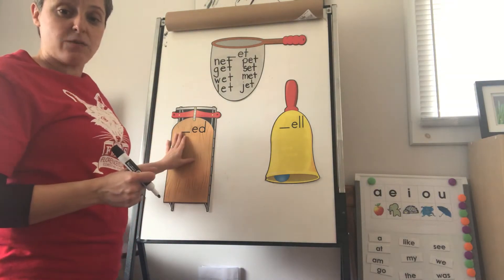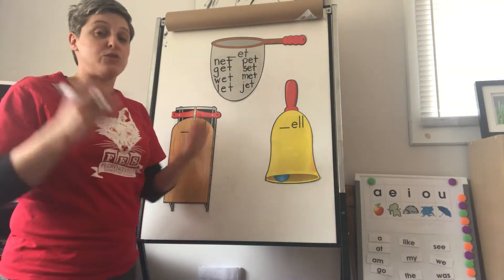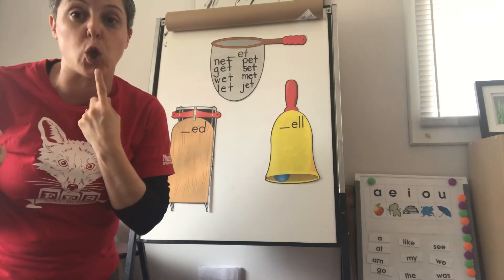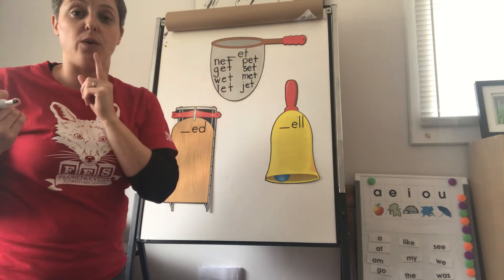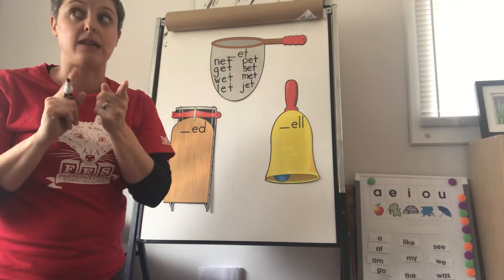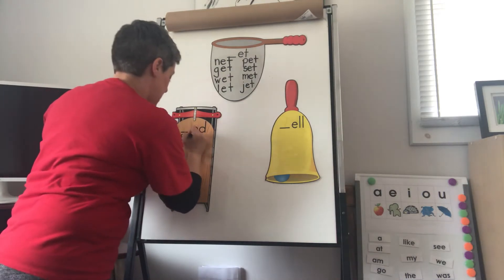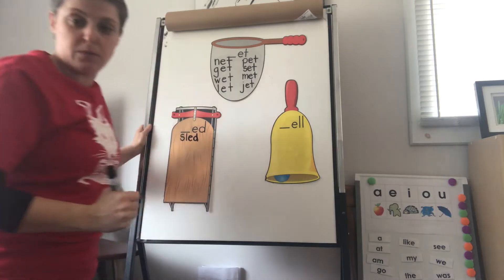So now we're going to move on to the ED word family. This is a sled. Now when we say sled, you say the first sound: SL. I hear two sounds, and if I watch my mouth — SL — my mouth is changing. So SL is S and L together: S, and L-Lion. I need to put that down: SL, L, Elephant, and Dog. Sled.